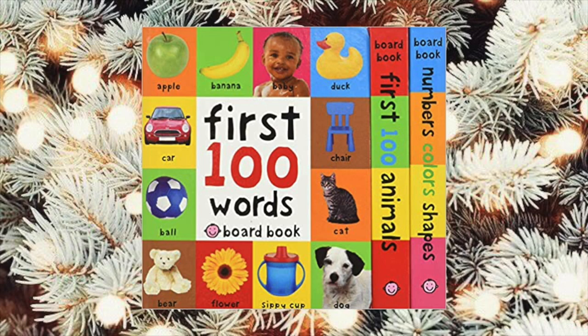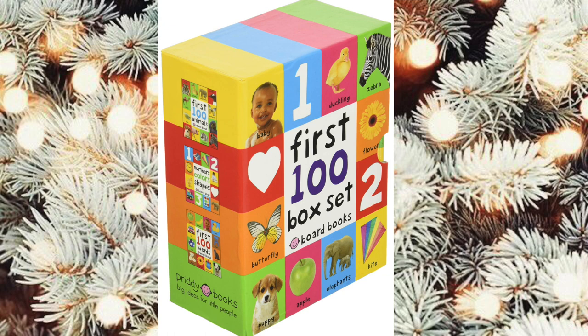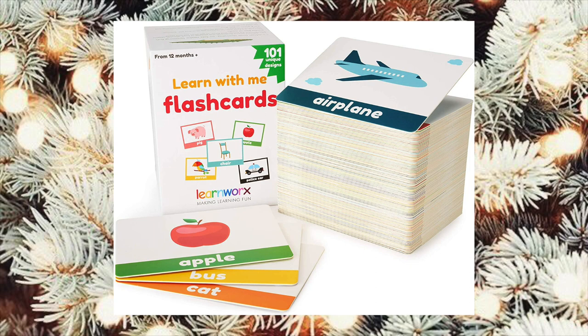Luxy has the First 100 Words board book and I love it so much. She loves pointing at the different pictures and saying exactly what they are. I really feel like this has increased her vocabulary, and I didn't know that they sold the box set on Amazon. I saw these on Amazon and they have really good reviews. I feel like this would be a great stocking stuffer or gift for your toddler — it would really help increase their vocabulary and eventually help them learn to spell.